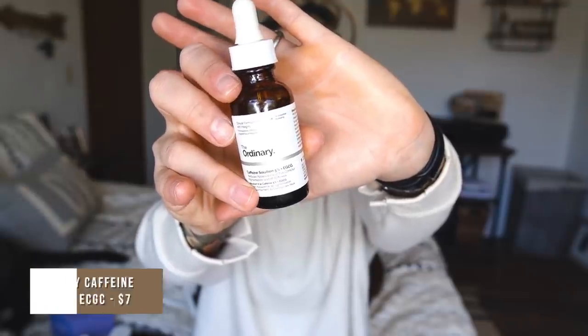Speaking of puffiness, this was highly recommended — this is by the brand The Ordinary and it is the Caffeine Solution 5% EGCG, which reduces the appearance of eye contour pigmentation and puffiness. I have serious under-eye baggage and puffiness especially in the morning. After my regular serums I just tap this on my under eyes and it definitely helps with the puffiness. I only just started using it this week so I want to use the full bottle before deciding whether I love it.